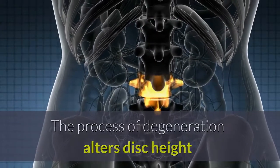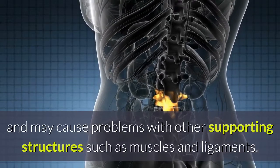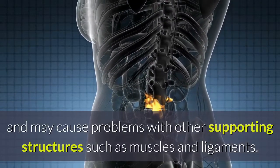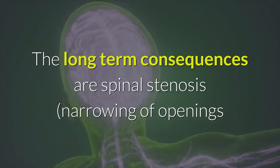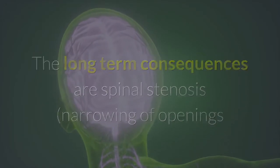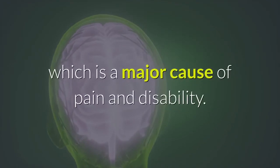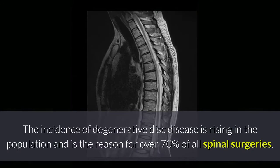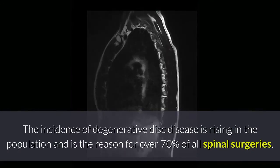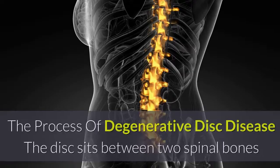The process of degeneration alters disc height and the mechanics of the rest of the spine, and may cause problems with other supporting structures such as muscles and ligaments. The long-term consequences are spinal stenosis — narrowing of openings that can place pressure on nerves and the spinal cord — which is a major cause of pain and disability. The incidence of degenerative disc disease is rising and is the reason for over 70 percent of all spinal surgeries.